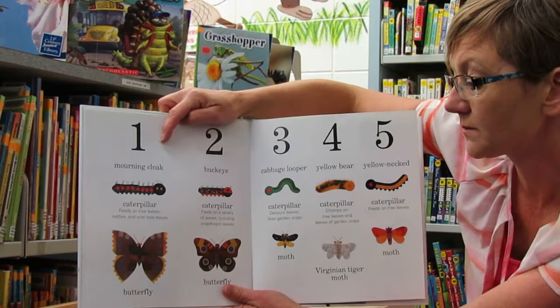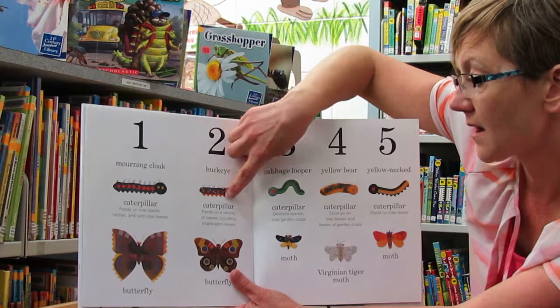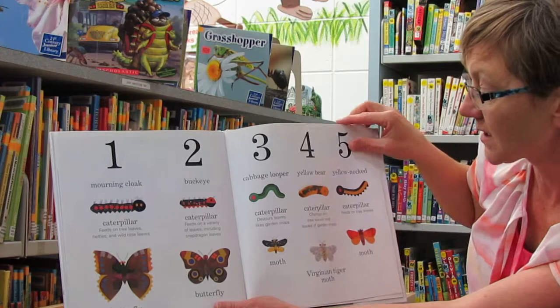So one is the morning cloak. The caterpillar feeds on tree leaves, nettles, and wild rose leaves, and then it turns into a butterfly. Two is the buckeye caterpillar, which feeds on a variety of leaves including snapdragon leaves, and turns into a butterfly.